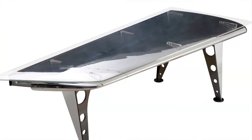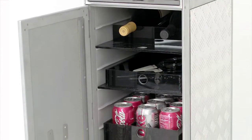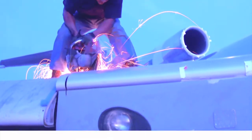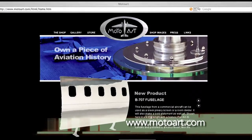Like a desk from the wing of a DC-9, a bar from a refurbished 737 galley cart, an ejection seat office chair, or a propeller sculpture from a B-17. Each one is handcrafted by a crew with a passion for these classic aircraft. Get your wings at MotoArt.com.